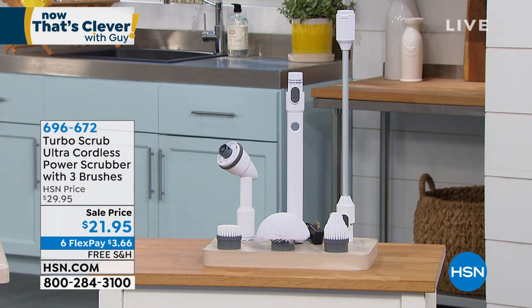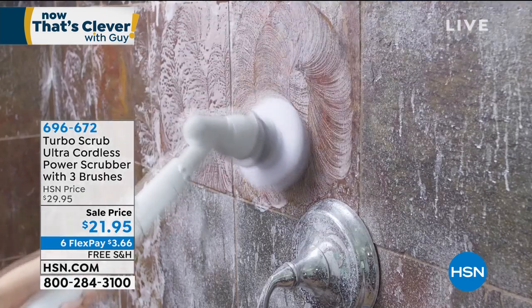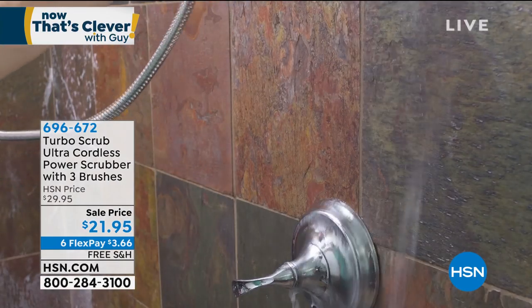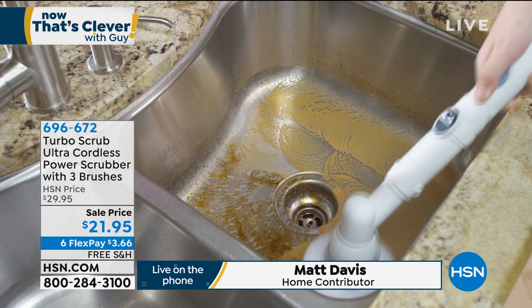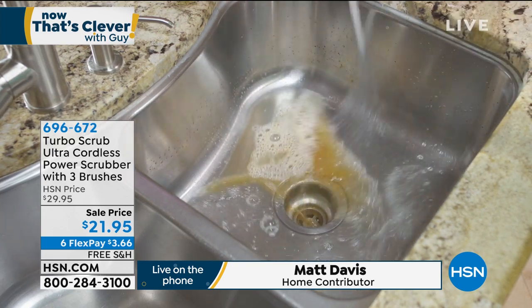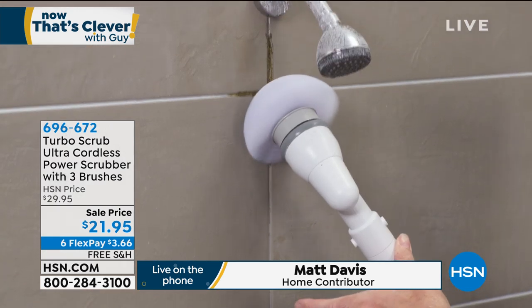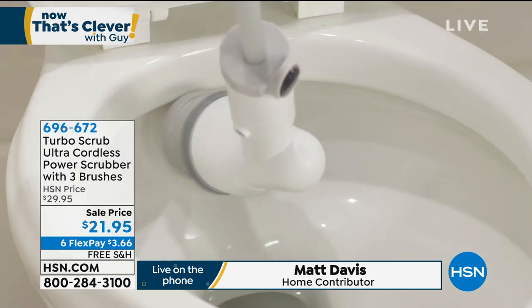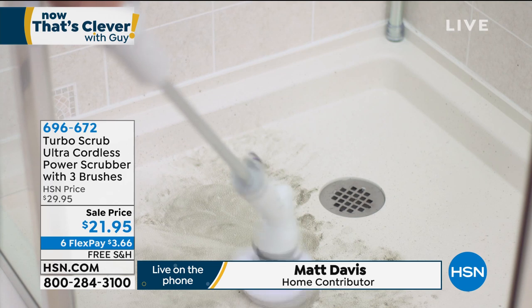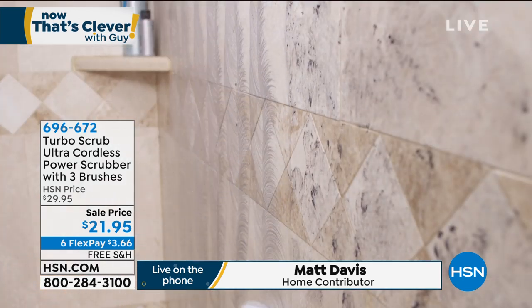We've got Matt Davis, the Turbo Scrub King, joining us from Florida. Matt says let's take the hard work out of cleaning. We're all thinking about cleaning more than before — we want our homes clean from top to bottom without bending over or getting on a ladder. The Turbo Scrub gets the job done at 300 revolutions per minute. That's all that elbow grease — imagine taking a brush by hand and scrubbing five times a second for an hour. You can use your favorite cleaner, any hard surface, especially in bathrooms and kitchens.